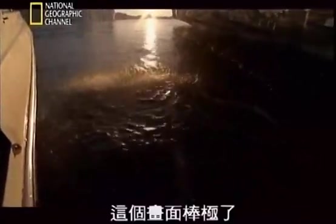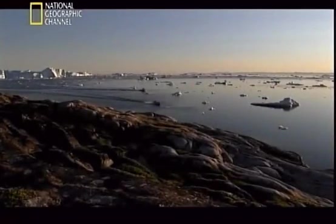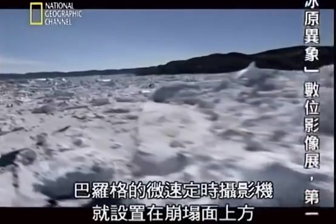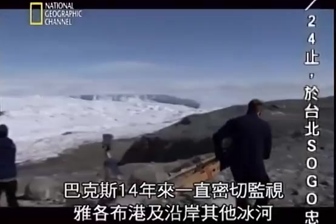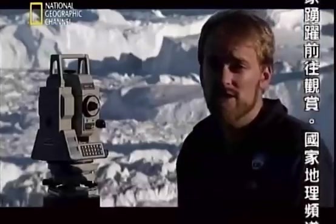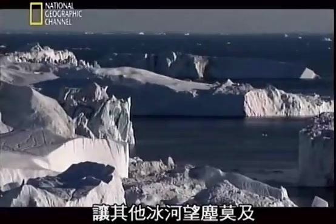Wow, that was amazing. Fifty-six kilometers up the fjord from Disco Bay, Balog's time-lapse cameras are stationed above the carving face to capture Jakobshavn's every move. Balog has teamed up with glaciologist Jason Box, who's been keeping a close watch on Jakobshavn and other glaciers along the coast for the past 14 years. The Jakobshavn glacier is the king of glaciers in Greenland — it produces by far more icebergs and more ice flow than any other single glacier.